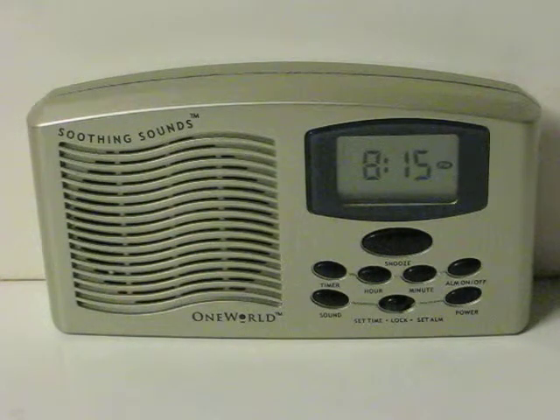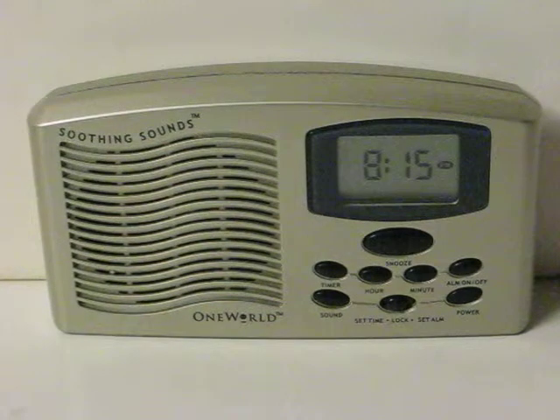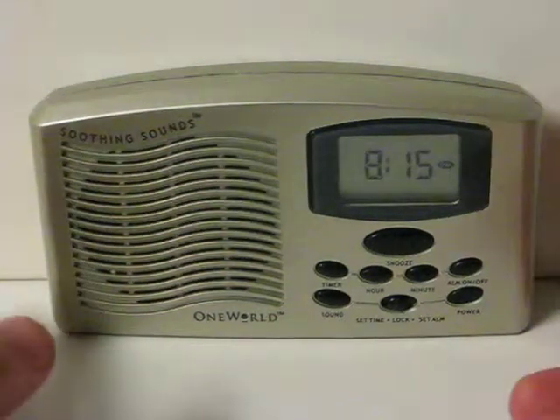This is a Soothing Sounds digital alarm clock that's going up for sale. This is just a quick little demonstration video to show how it works with its various background noises that it produces.